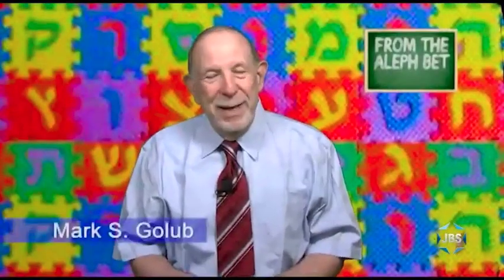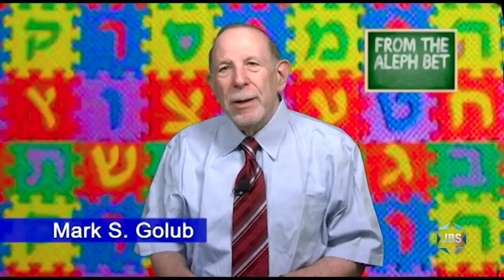Hi, I'm Mark Golub. A number of years back, we were all a bit younger, and JBS was still called Shalom TV.